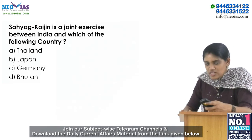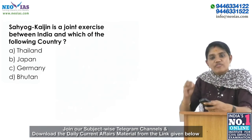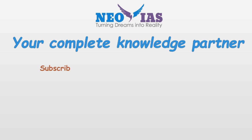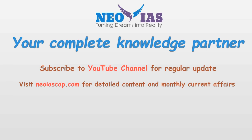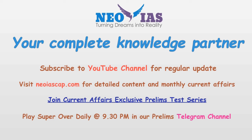That's all for today's session. Please find the answers to these two questions and comment in the comment section. If you have any doubts, please comment as well. Like, share, and subscribe to our channel for more videos. Follow our website neoiascap.com for detailed content and monthly prelims digest. Also join our current affairs exclusive test series through the website, and participate in the daily current affairs prelims quiz at our Telegram channel 'Neo IAS Prelims' at 9:30 PM every day.